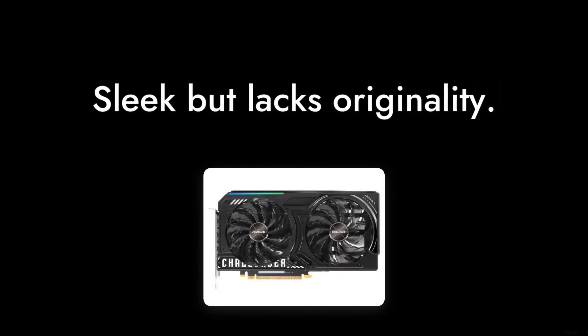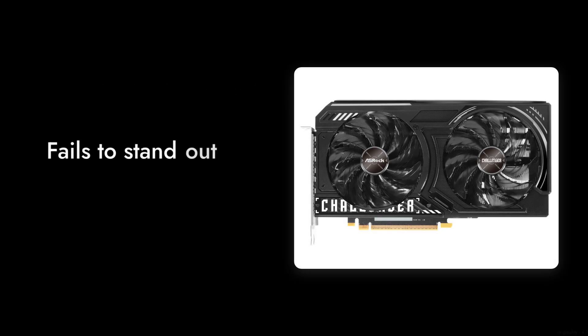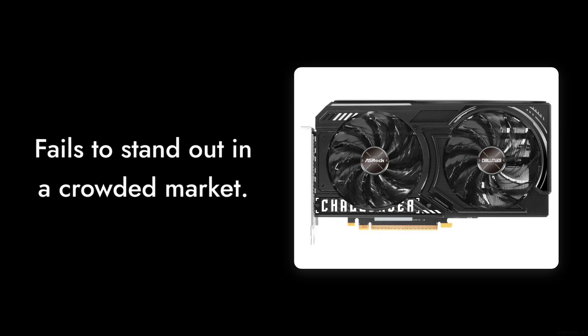Number 5. The design, although sleek, lacks originality. It feels like just another graphics card in a sea of similar-looking products, failing to stand out.